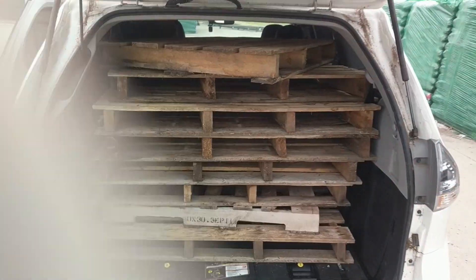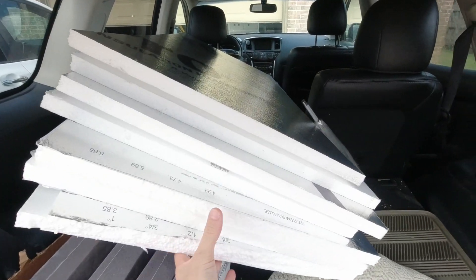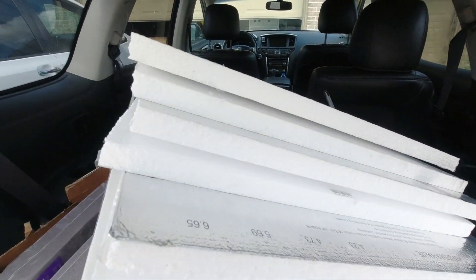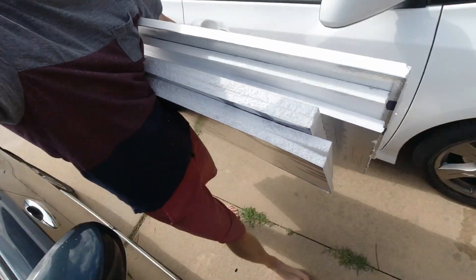And putting all those in the back of my minivan makes me think of how we make music or embark on a creative journey. You take all these ingredients and raw material and you put them together in a creative way that expresses what you're trying to say.